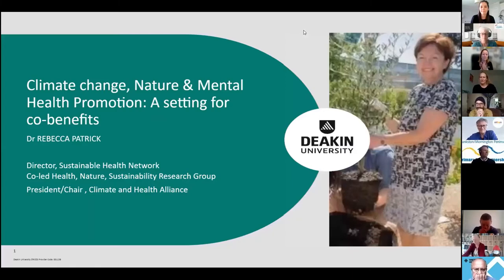Thanks Georgia — you've certainly set the scene on the intersection between planet, climate and health promotion, and given a nod to the fact that our principles of practice in health promotion set us up really well for being quite effective in this space. I'd like to say hello to the 103 participants online. I'm going to narrow the focus and look at a particular facet of the connection between climate change and health: climate change, nature and mental health promotion as a setting for co-benefits.